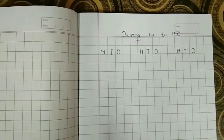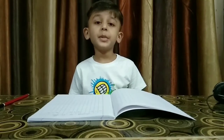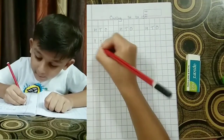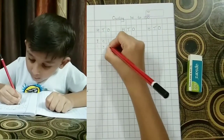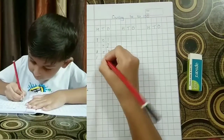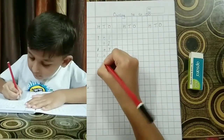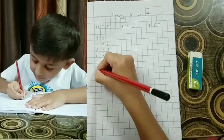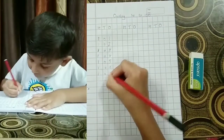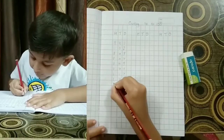See how I have written it. Let's start — write with me and repeat after me: one hundred one, one hundred two, one hundred three, one hundred four, one hundred five, one hundred six, one hundred seven, one hundred eight, one hundred nine.